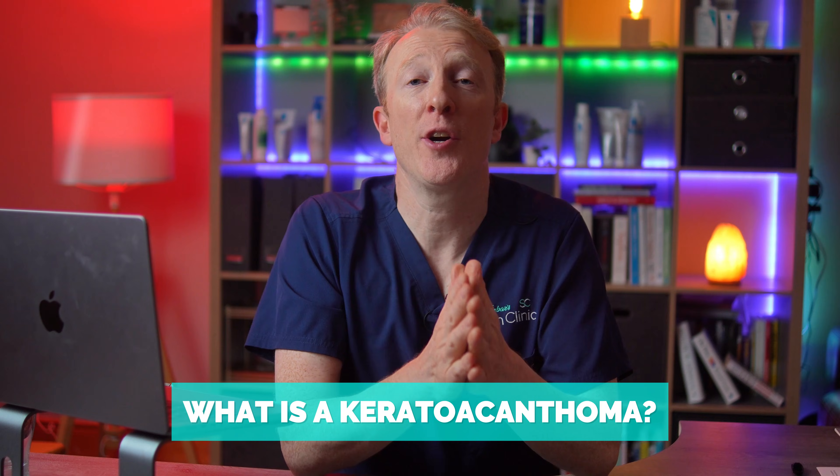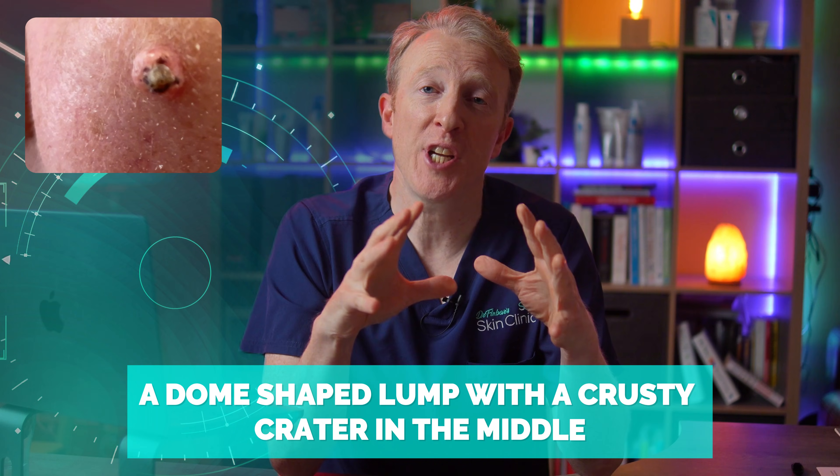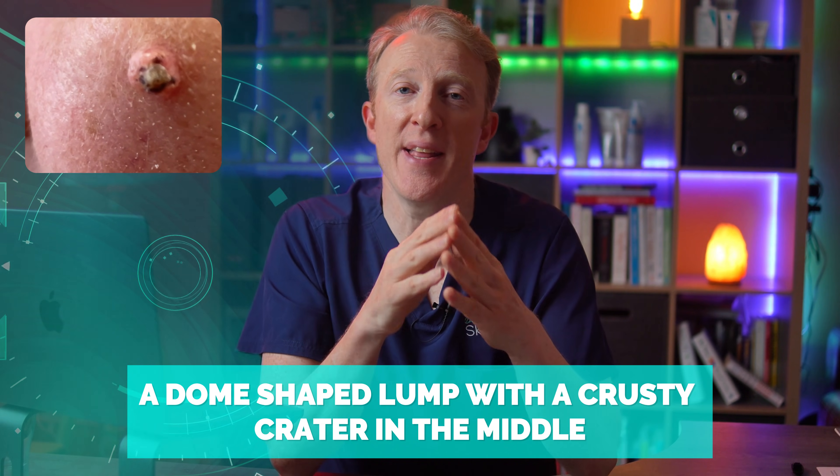So what is a keratoacanthoma? It's a skin lesion that grows quickly, often forming a dome-shaped lump with a crusty crater in the middle — like a tiny volcano erupting on the skin.